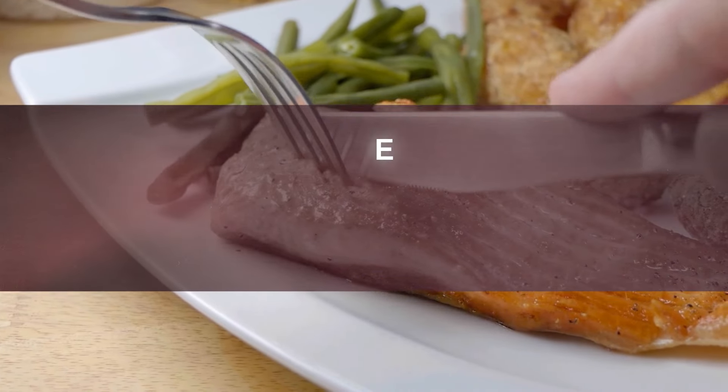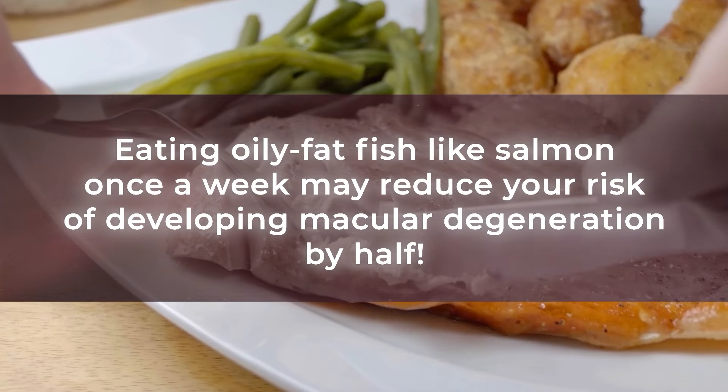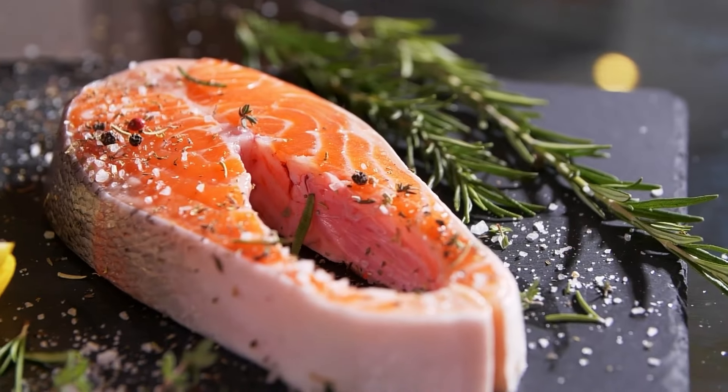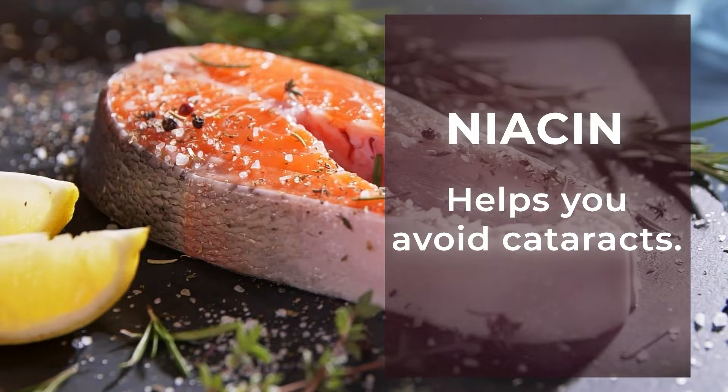In fact, studies show that eating oily-fat fish like salmon once a week may reduce your risk of developing macular degeneration by half. Plus, fatty fish also give you the powerful B-vitamin niacin, which has been shown to help you avoid cataracts.